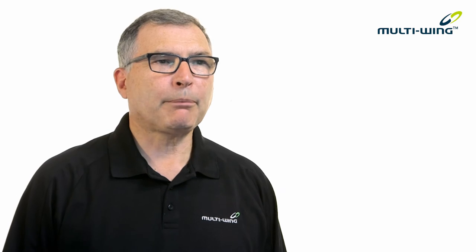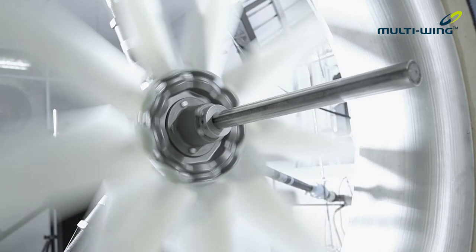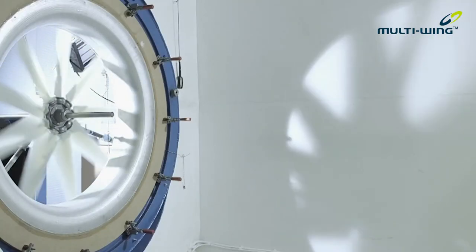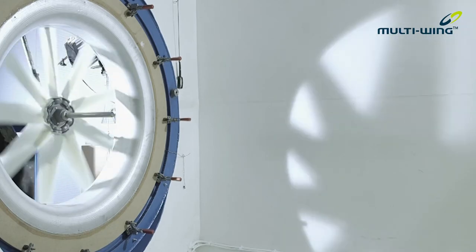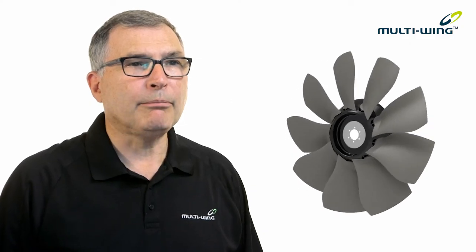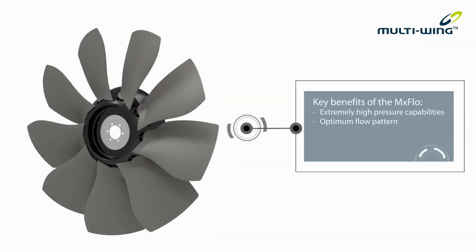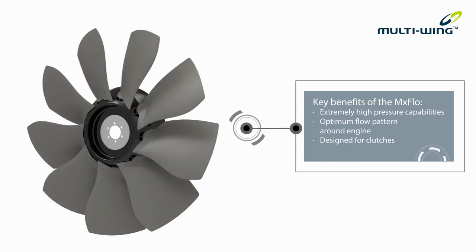At Multi-Wing we take pride in setting new standards. Our knowledge of flow diagnostics and thorough testing have allowed us to design advanced new blades which push existing pressure limits. Our high-pressure mix flow fan is a result of this.